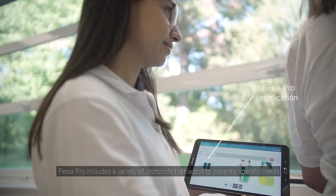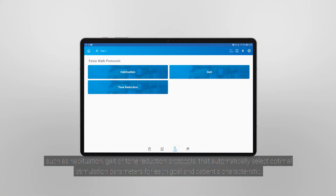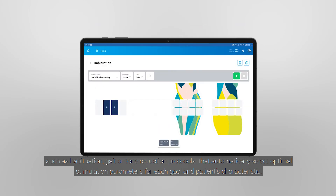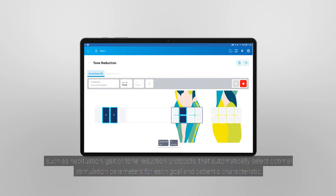Fessier Pro includes a variety of protocols that adapt to patients' specific needs, such as habituation, gait, or tone reduction protocols that automatically select optimal stimulation parameters for each goal and patient's characteristics.